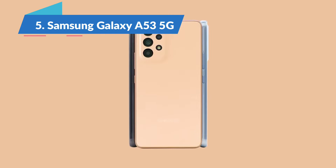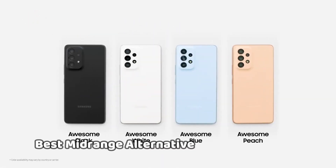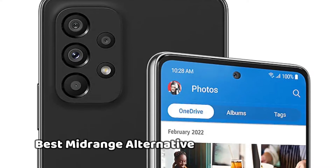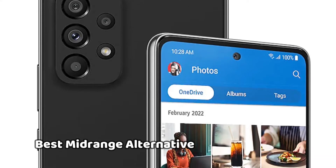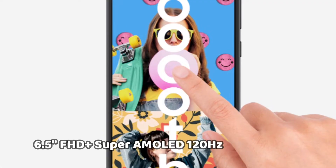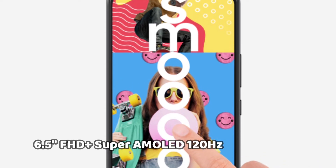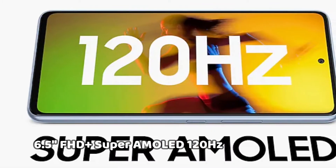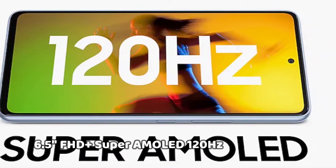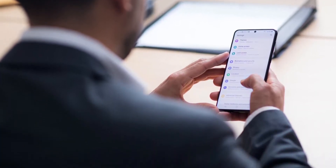If you are looking for a mid-range Android phone, the Samsung Galaxy A53 5G is the best mid-range alternative in 2022. It's an awesome alternative to the Pixel 6a. The 6.5-inch AMOLED screen gets bright and operates more smoothly, thanks to the 120Hz refresh rate, plus it has longer software support — 4 OS upgrades and 5 years of security updates.